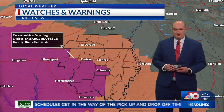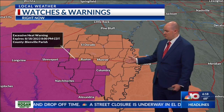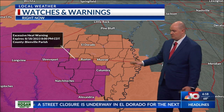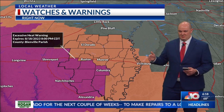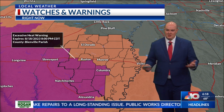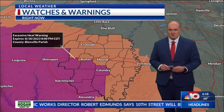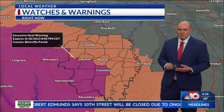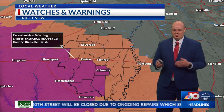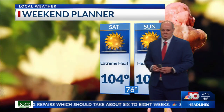Heat advisories and excessive heat warnings will definitely be in place, so heat safety still needs to be the priority for this afternoon. Areas in pink will be under the excessive heat warning, and the peach color is the heat advisory where the heat index reaches around 105, ranging to maybe 107 or 108. But to the southwest, your heat index could be reaching 110 and higher. Regardless, just be extra careful, stay hydrated. I would probably move outdoor sports, football practice, band practice — move those indoors for today, because it's just not advisable to be outdoors.